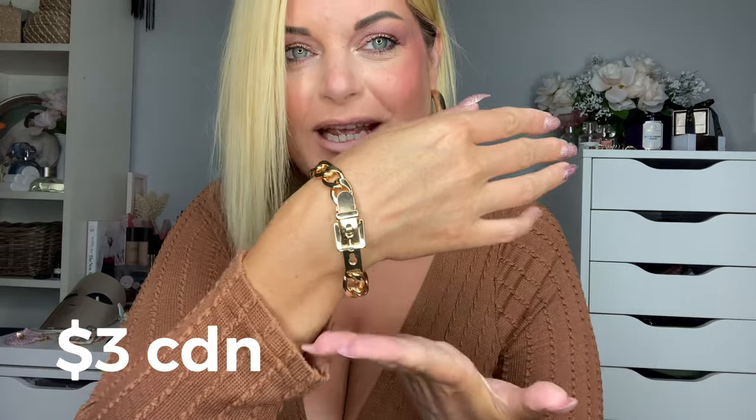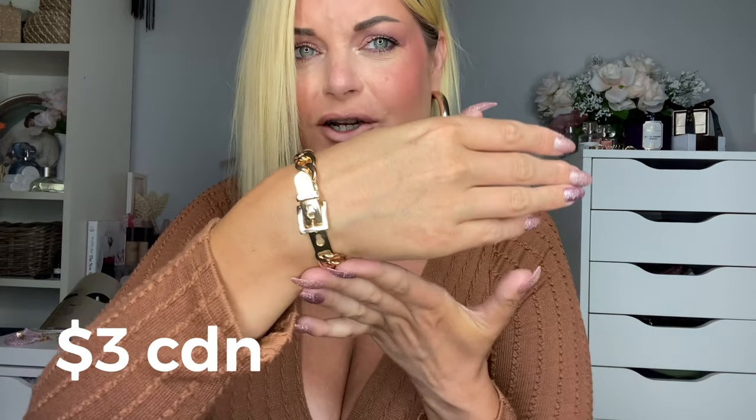I also grabbed these wood bead boho bracelet styles — can you tell I'm totally digging the boho look lately? They weren't in a set, they were sold individually, but I bought two because they were so affordable and I wish I would have bought more to do a whole armful. This next bracelet I got is so unique and pretty — it looks like a belt buckle. I love it so much, I think it was only like two or three dollars, and it also comes in silver and rose gold.